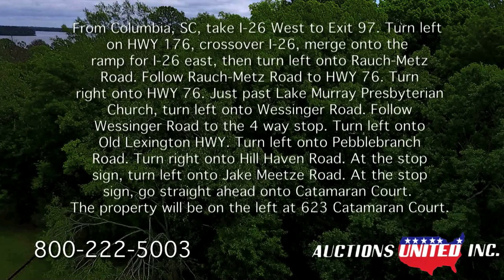Turn left onto Old Lexington Highway, and then turn left onto Pebble Branch Road. Turn right onto Hillhaven Road. At the stop sign, turn left onto Jake Meats Road. At the stop sign, go straight ahead onto Catamaran Court. The property will be on the left at 623 Catamaran Court.